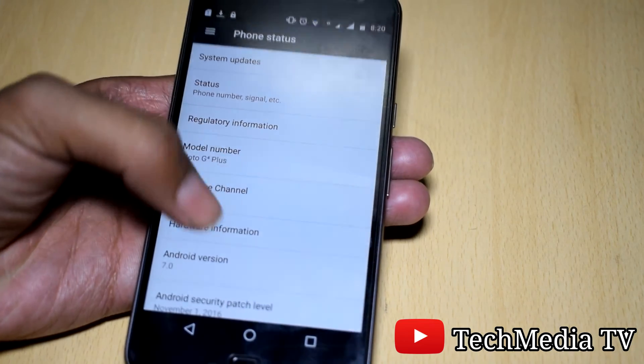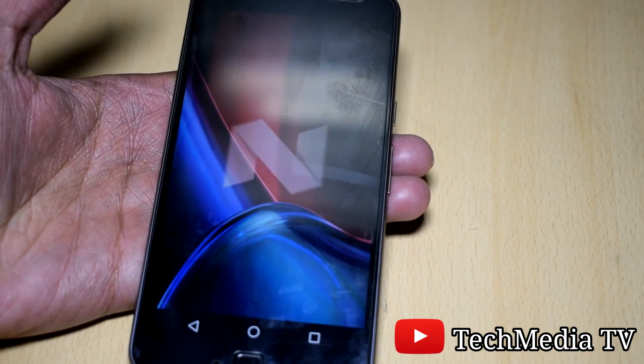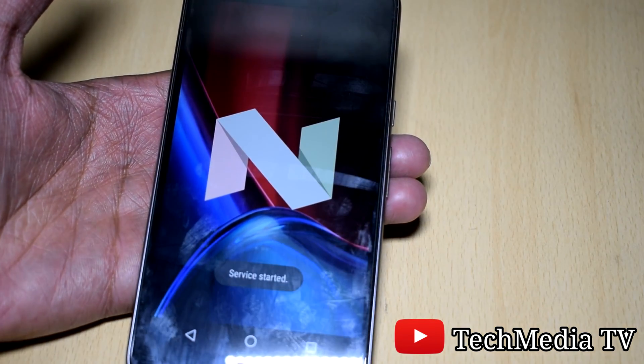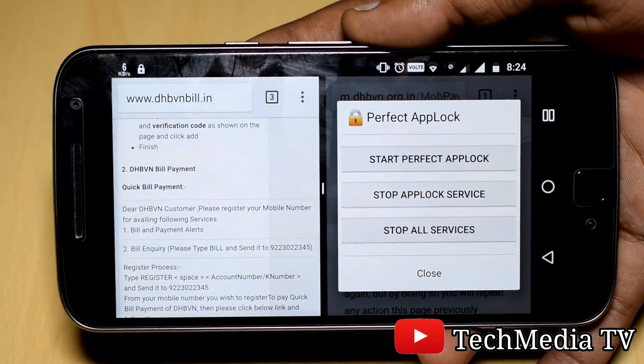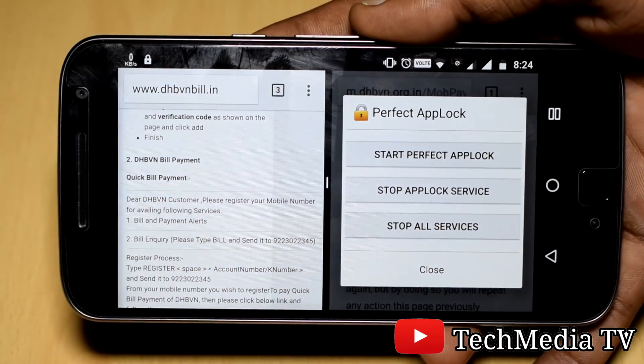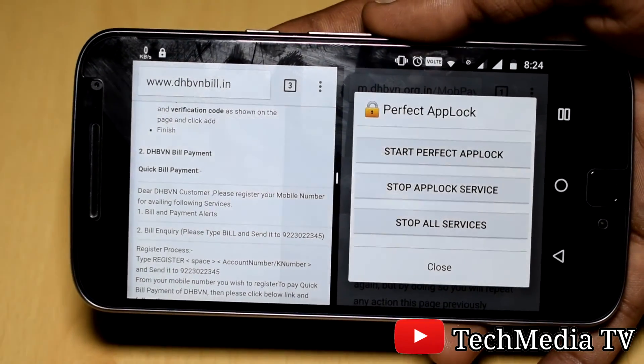We can also see the Nougat logo. If you like this update, give this video a huge thumbs up. Don't forget to like the video and subscribe to Tech Media TV for future updates. I'll be catching you in the next video.